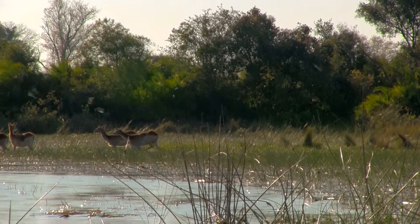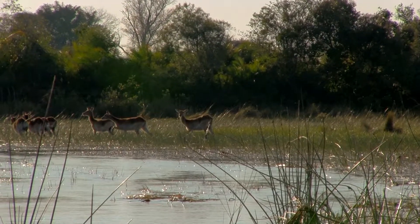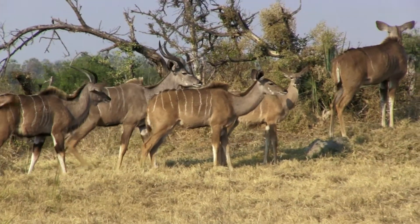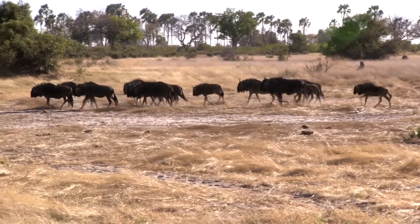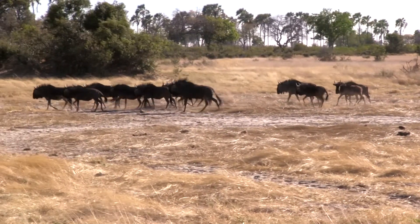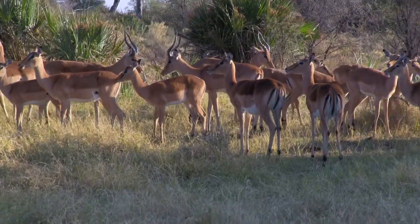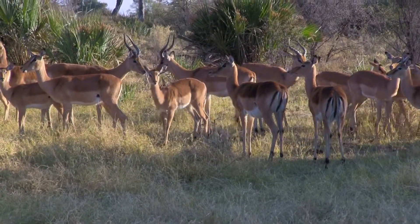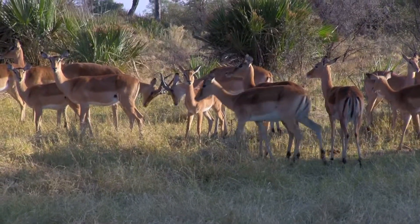There are 91 species of antelopes found in the world. While there are a few species living in Asia, the majority are found throughout Africa. Antelopes are a group of hoofed and horned animals that physically resemble deer but belong in their own distinct family group.